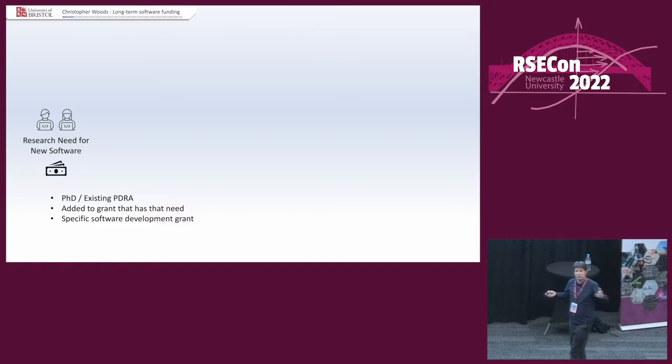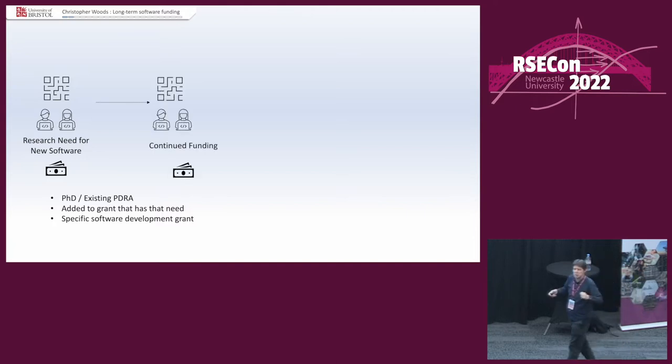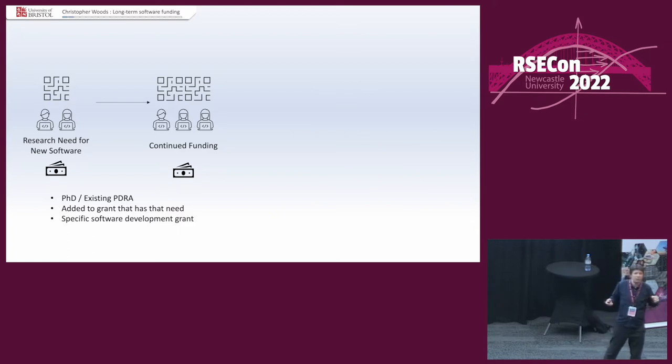Indeed, if it's a big enough research need and there's a software development call, you can apply for a whole grant that will fund the development of your new software. The money comes in, you hire people — researchers, RSEs, whatever — and they produce software. And if you're really lucky and the software is good, you can keep the funding going, get more money, hire more people, and the software can become bigger and better, and life is wonderful — until the money flies away.